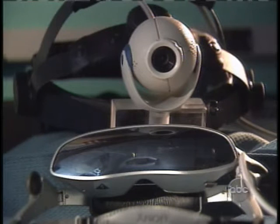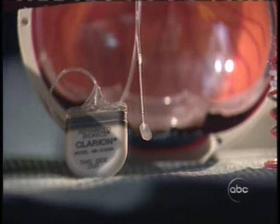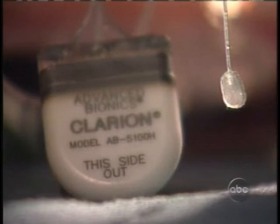Researchers hope it will allow a blind person to do simple things — pouring water into a cup, sitting at a table, being able to see your plate, your fork and knife. Those sort of things are really, really important. The device is years from practical use, but researchers say they now have artificial eyesight in view. Brian Rooney, ABC News, Los Angeles.